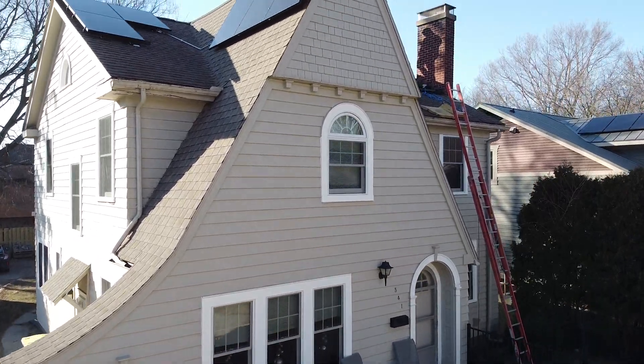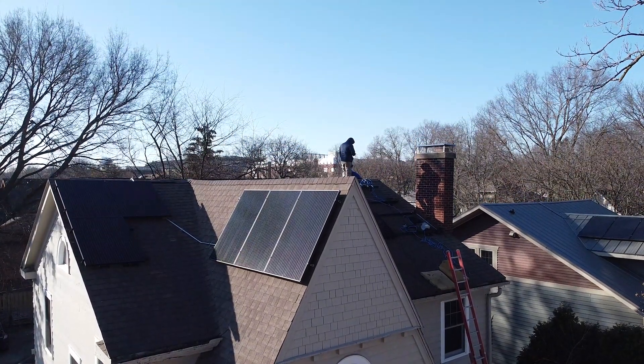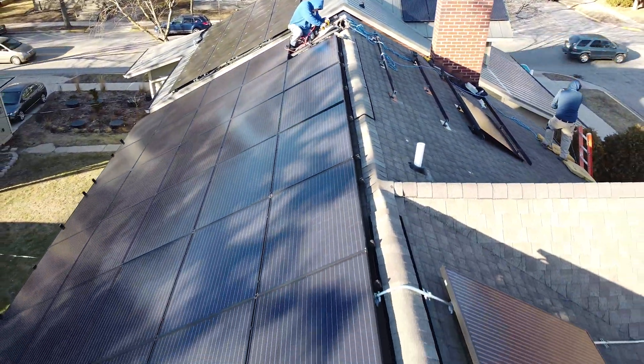In the DC nanogrid house we're now generating our electricity via solar panels. On the roof of the house it's equipped with 42 solar panels. They generate a maximum of 14.3 kilowatts.